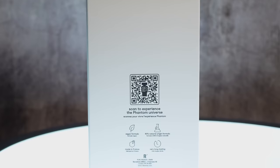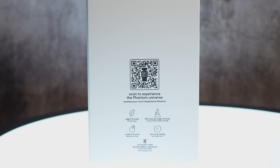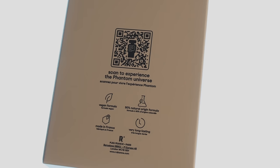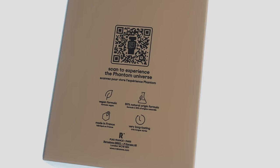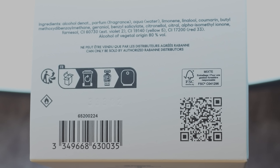On the back, you have your little QR code that is common with the Phantom fragrances, which will take you to the Phantom website. It essentially says that it is a vegan formula, 90% natural origin formula, very long lasting, and made in France. Then on the bottom, you have your batch code and your barcode along with your ingredients. My batch code: 33382.